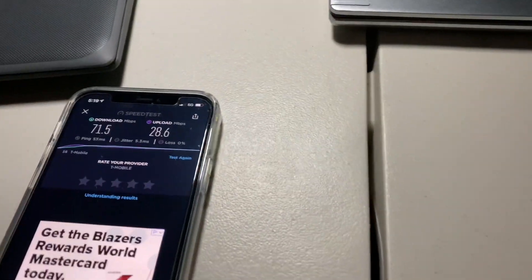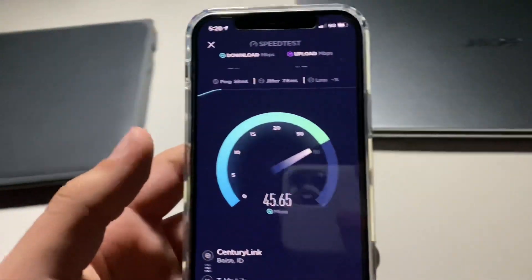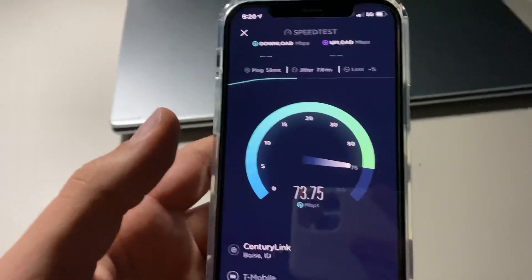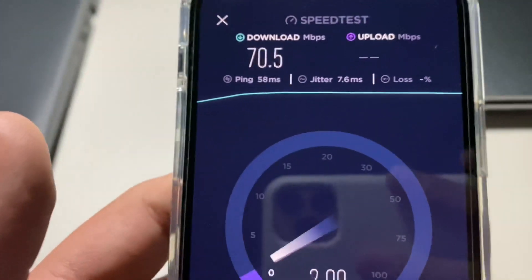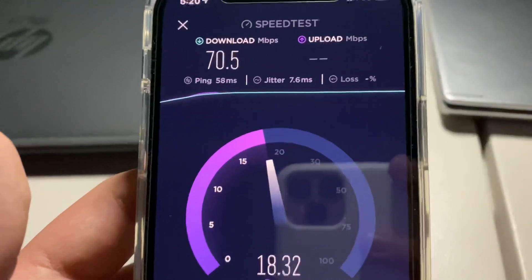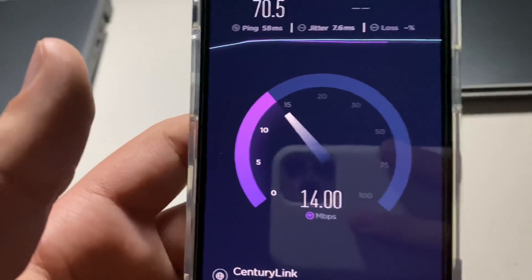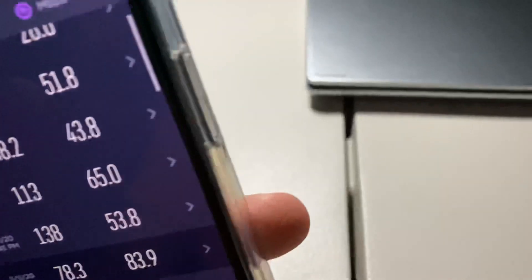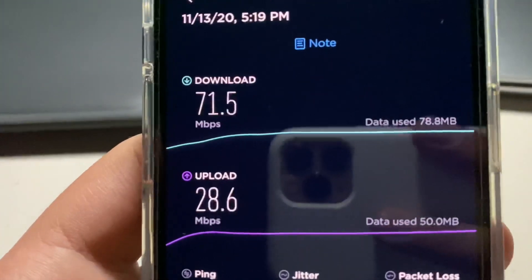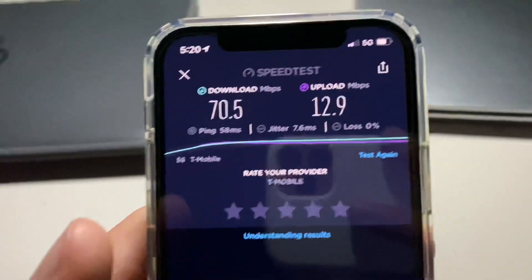Running one more test in the bedroom. Results show roughly the same speed — a little higher ping at 58 milliseconds, 7.6 millisecond jitter, and about 12 to 14 upload. So compared to the previous test of 71.5 down and 28.6 up with a 53 millisecond ping, performance is similar. It is still pouring outside. Let's move to another location.